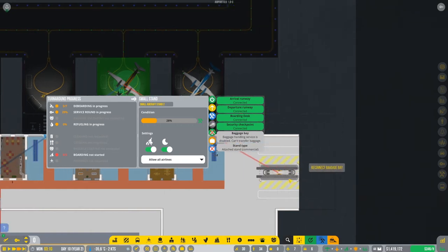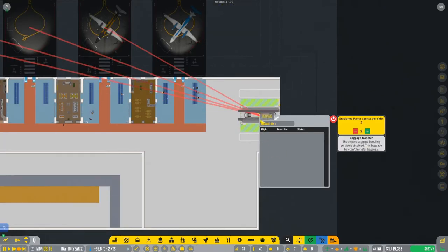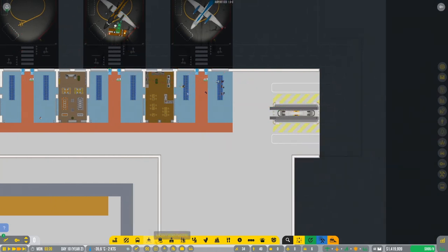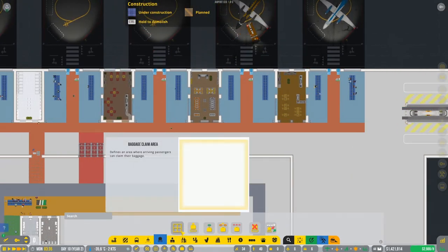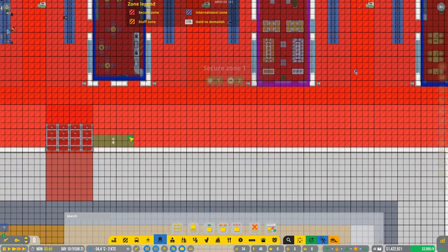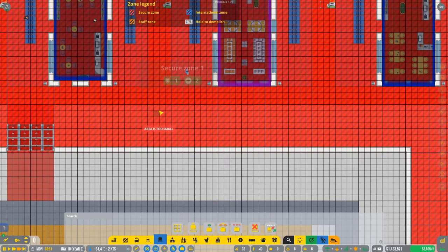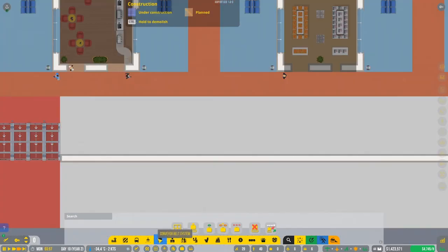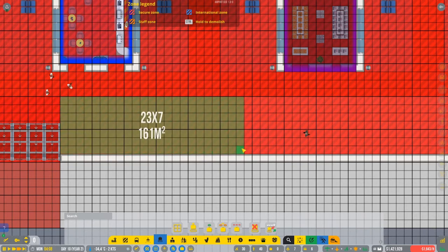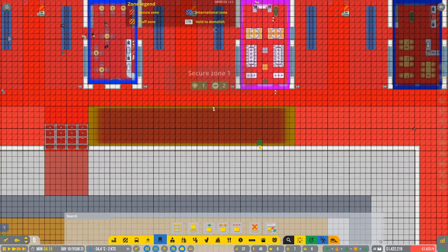We need a baggage claim area. We're gonna make the baggage claim area - I'm gonna go and make it in here, still inside our terminal.